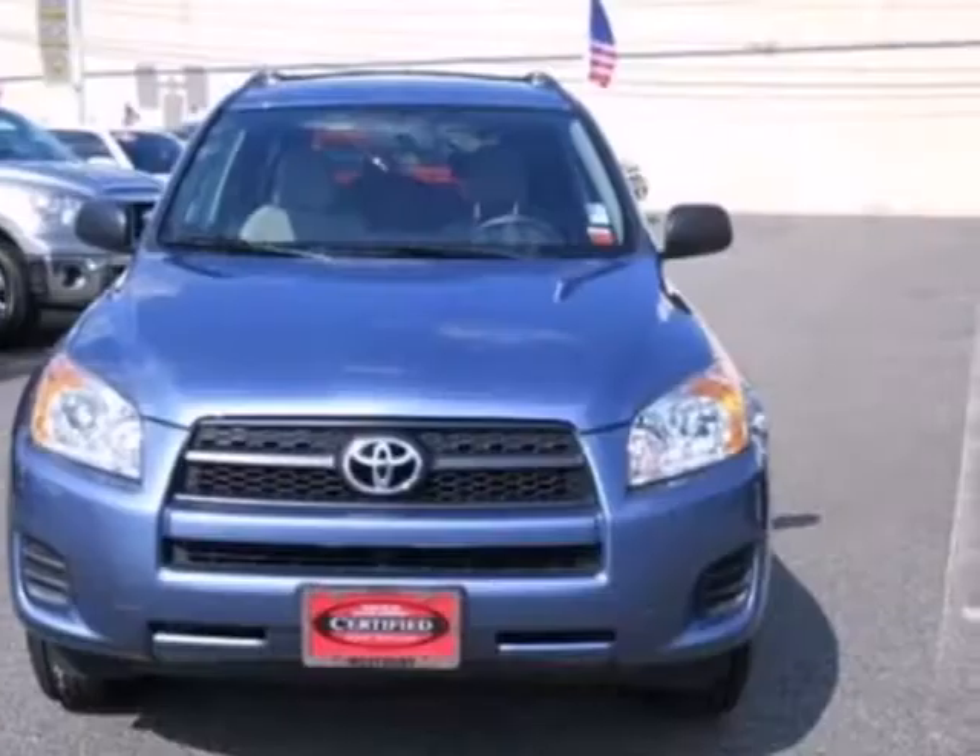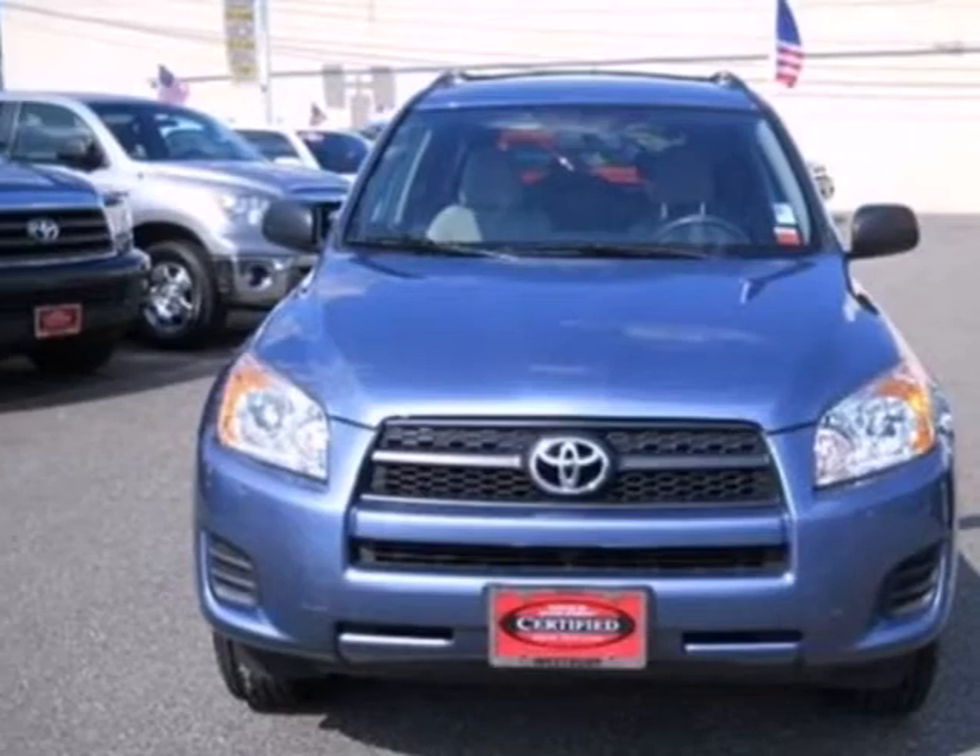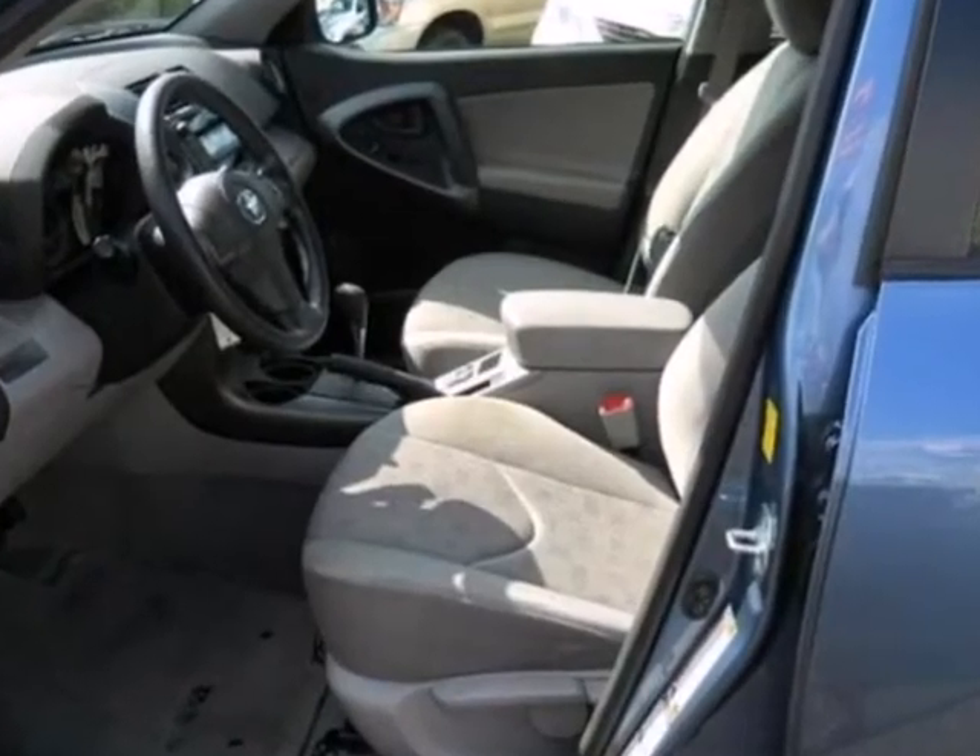Nimble handling, numerous special features and Toyota quality make this RAV4 an excellent choice. Test drive it today.